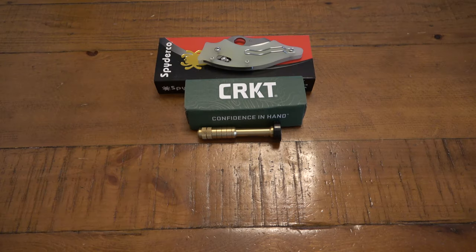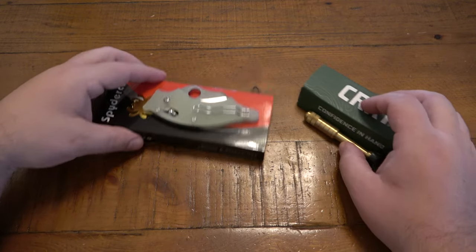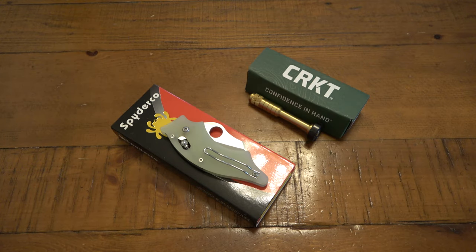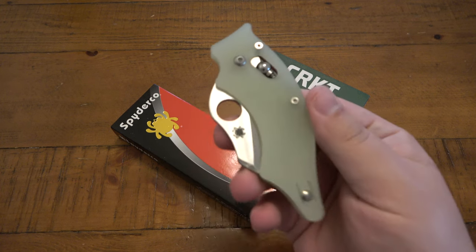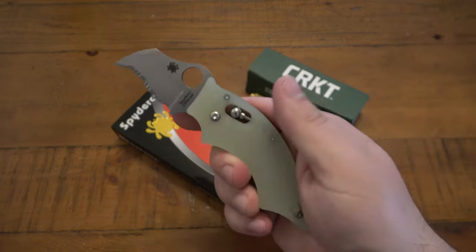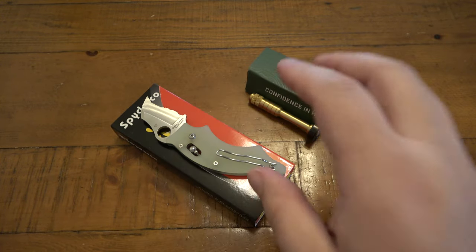Today's video is about a trade I did — a really interesting concept. Someone had contacted me looking to see if I had anything for sale or trade, and eventually found something they liked. While we were talking, they knew that I really liked the Spyderco Dodo. Some people think it's ugly, but I love it — it is one of the most comfortable designs ever.